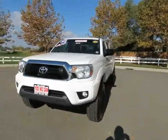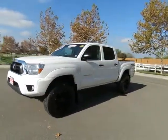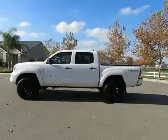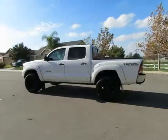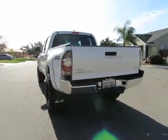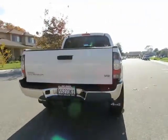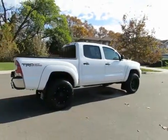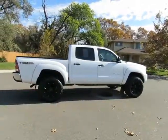See this vehicle and hundreds more at www.yeswecanauto.com or call toll-free 877-857-CARS to speak with one of our low-pressure sales staff. 2013 Toyota Tacoma four-wheel drive.